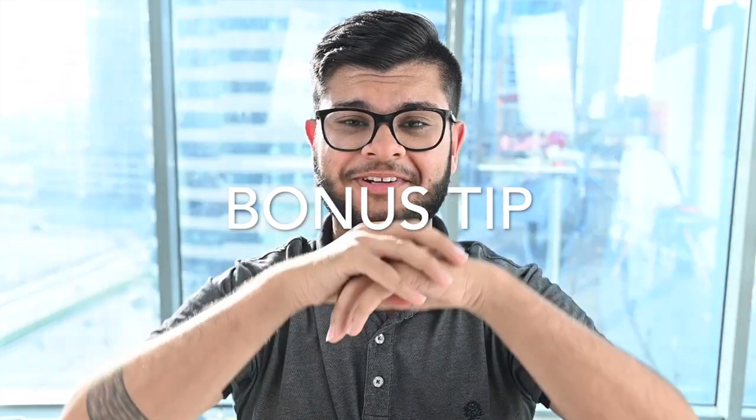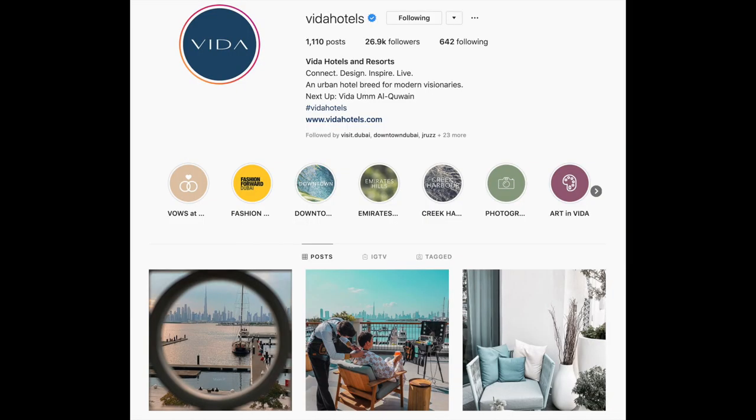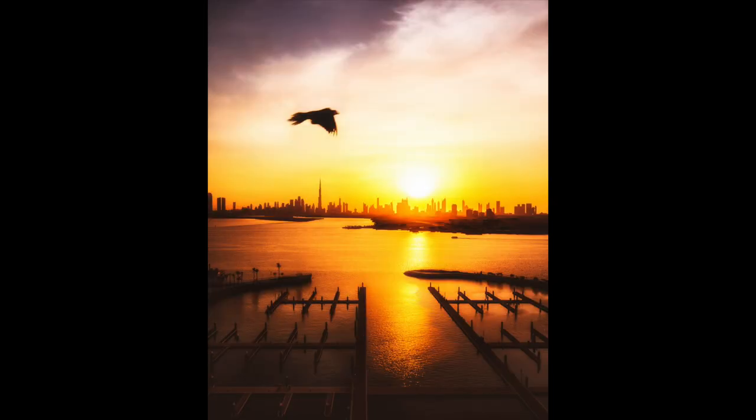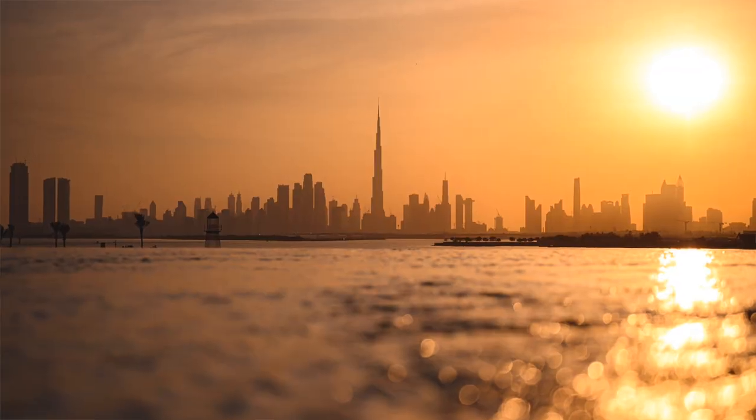Bonus tip here: Vida Creek Harbor Hotel is just there, and if you want an amazing hotel, that is the spot to go. You'll get sensational views as such. They have a great staff, great team, and the views are just phenomenal. They also have an amazing infinity pool which you guys should really take advantage of.